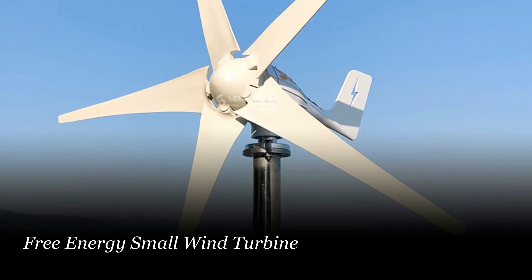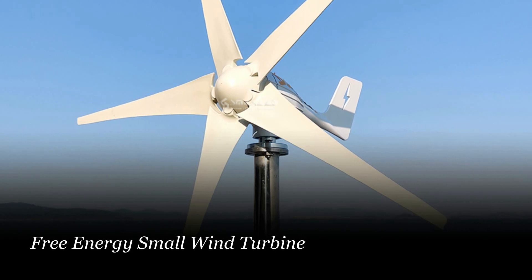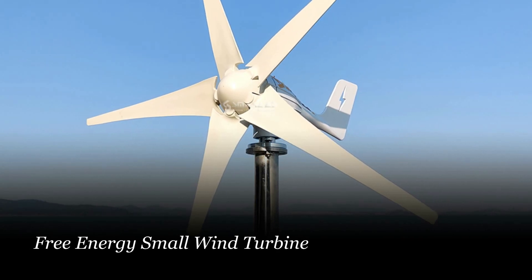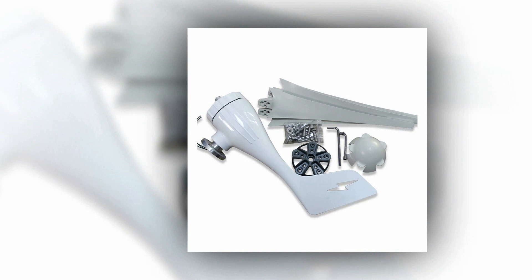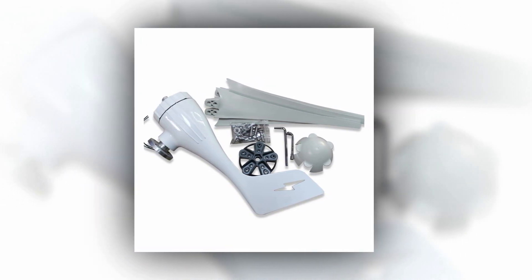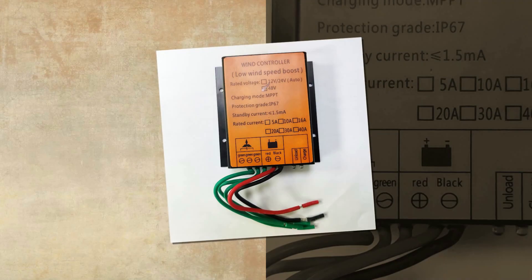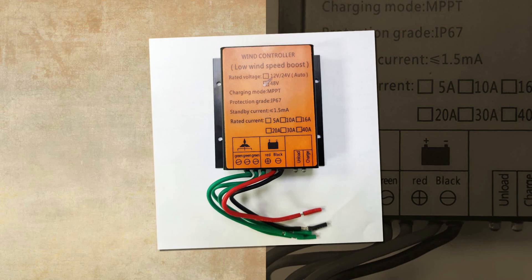Number 4: Free Energy Small Wind Turbine. This small wind turbine boasts a 1000W power output and features five nylon fiber blades available in 12V, 24V, or 48V.